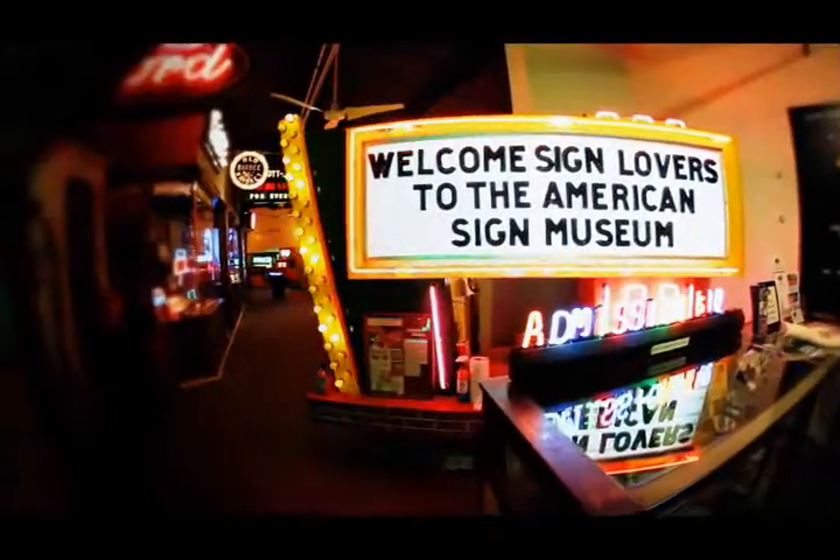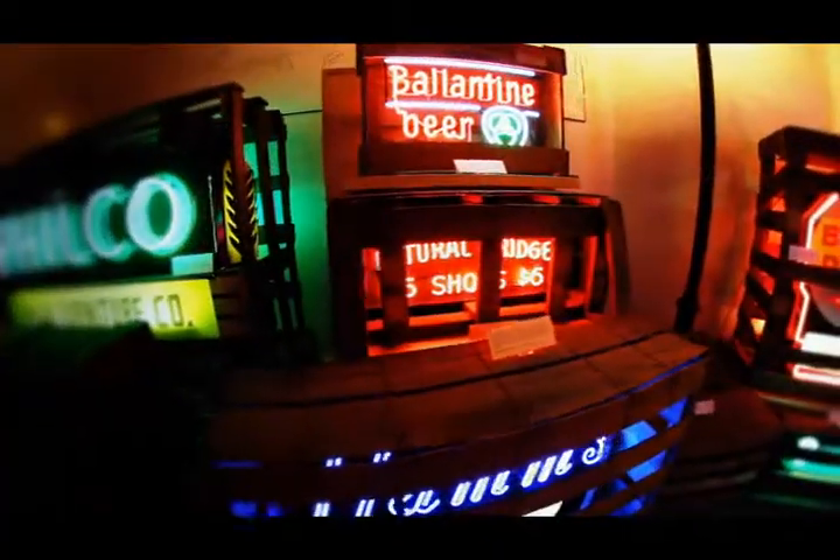I'm a collector at heart. If you saw my house, you'd understand. It took a lot of history in college. You put those three factors together, you end up with a sign museum. And I thought that there ought to be a museum to actually track the history of the sign industry.